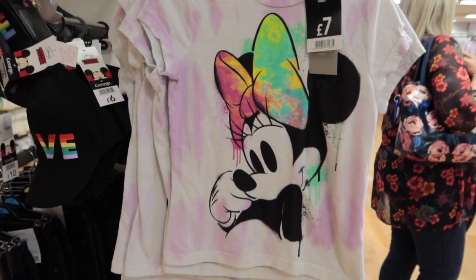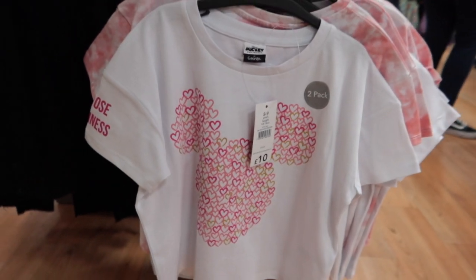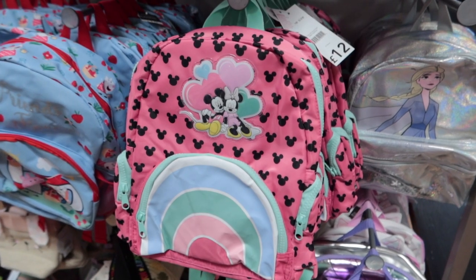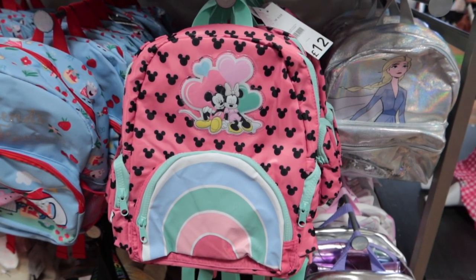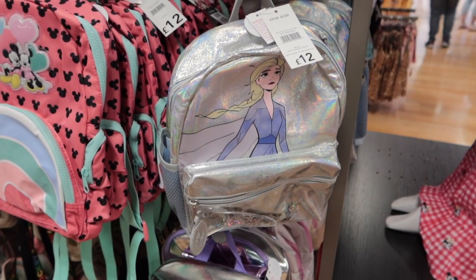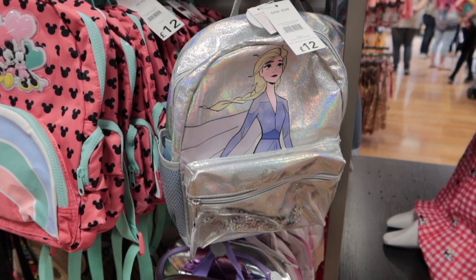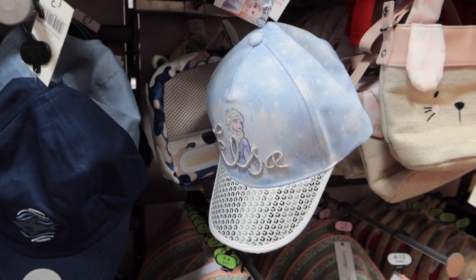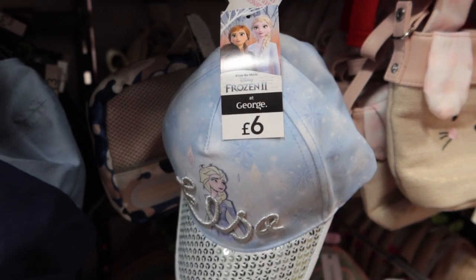That t-shirt's so pretty — £7, love that. Love this one too — lots of little mini hearts making up Minnie Mouse. And some more kiddie bags — very sweet one here. Love Elsa, especially with a bit of sparkle — £12 there. And glitter in the front too, lots of sparkly, sparkly. And a matching hat — £6 for that.